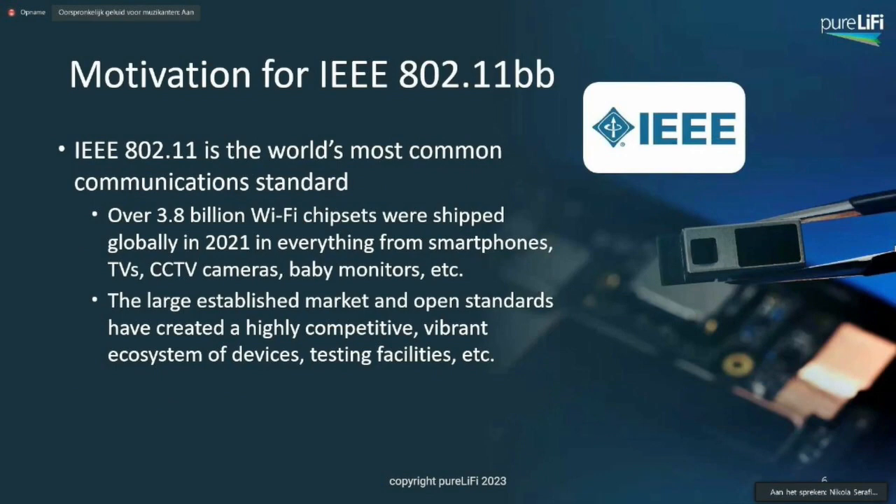The other market-relevant standard is really the IEEE 802.11BB, and the biggest motivation is that 802.11, which is Wi-Fi, is the world's most common communication standard. If you compare the total number of devices, there were over 3.8 billion Wi-Fi chipsets shipped just in 2021, from smart watches to TVs to cameras to smartphones, baby monitors, and much more.